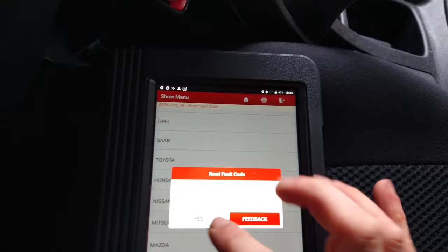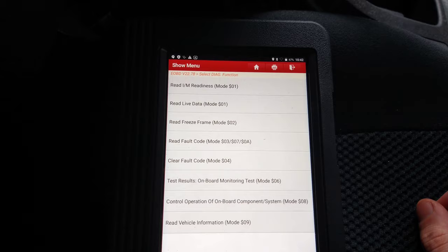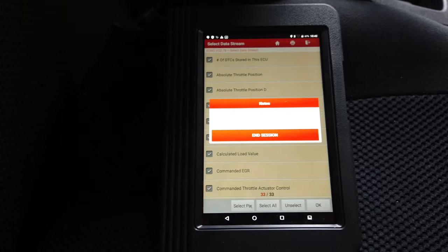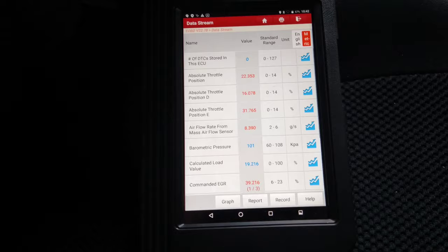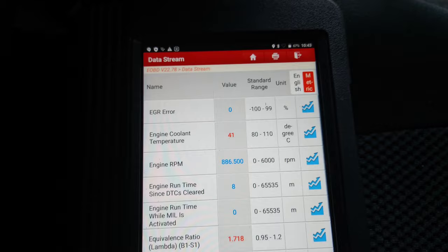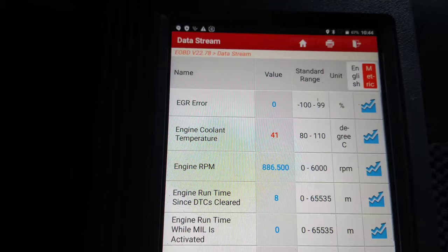Checking the EOBD and there's no fault codes. I'll get a quick look at the live data and see what's going on. I'll just select all. I started this up — I think I started it from cold, judging by how long it took to start. I did have 41 degrees so I'll have to check the temperature. It's showing cold on the dash, but I suppose that's still quite cold though.